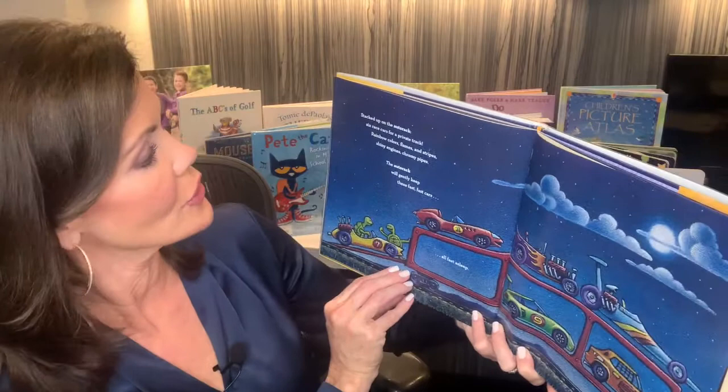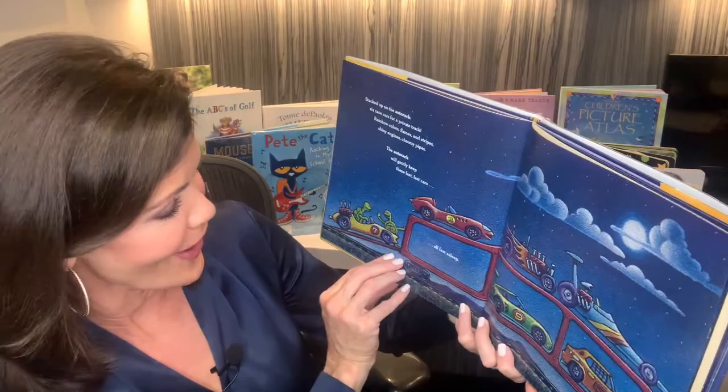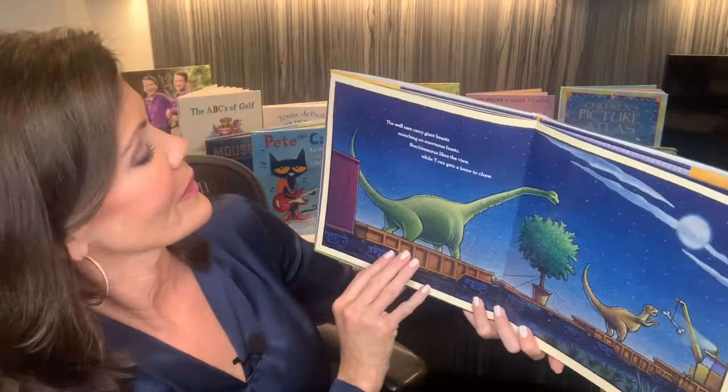Stacked up on the auto rack, six race cars for a private track. Rainbow colors, flames and stripes, shiny engines, chromy pipes. The auto rack will gently keep these fast, fast cars all fast asleep. Beautiful, right? Wouldn't you like to sit in every one of them?